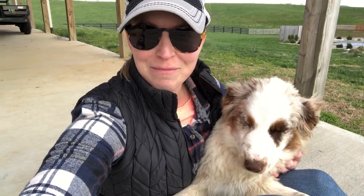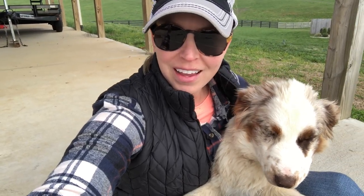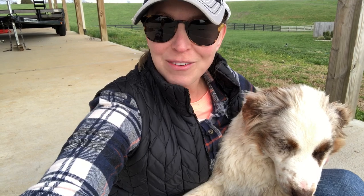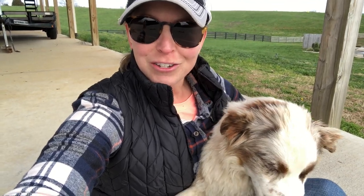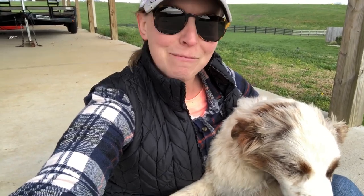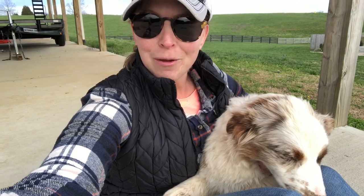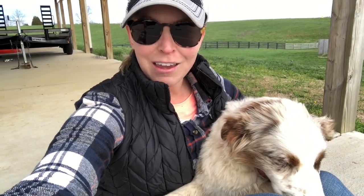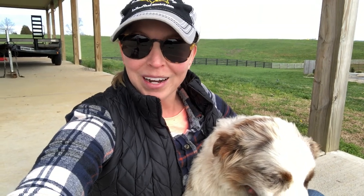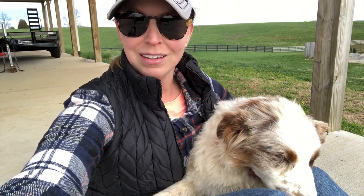Thanks for joining me today at the farm — it was a fun time. I'm glad that I was able to get outside today and get some fresh air with the family. I hope you guys really enjoyed getting to see some of our cows and some of the things that Mrs. Ford does when I'm not at school. I hope everybody is staying safe and healthy. I really am missing school and I can't wait to get back and hopefully see you guys very soon. Bye guys!